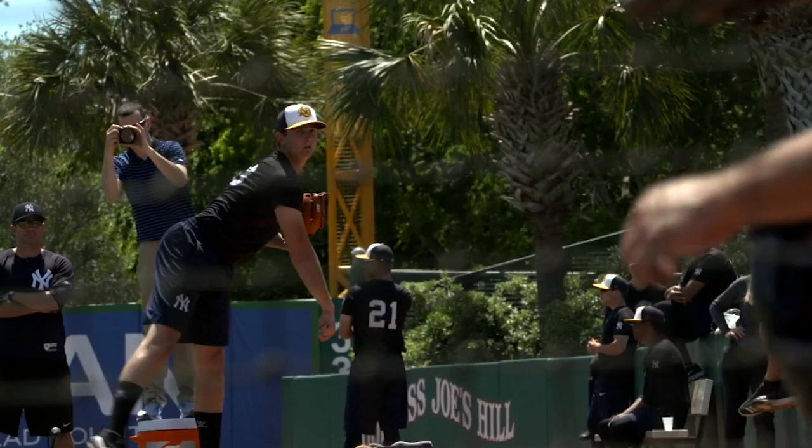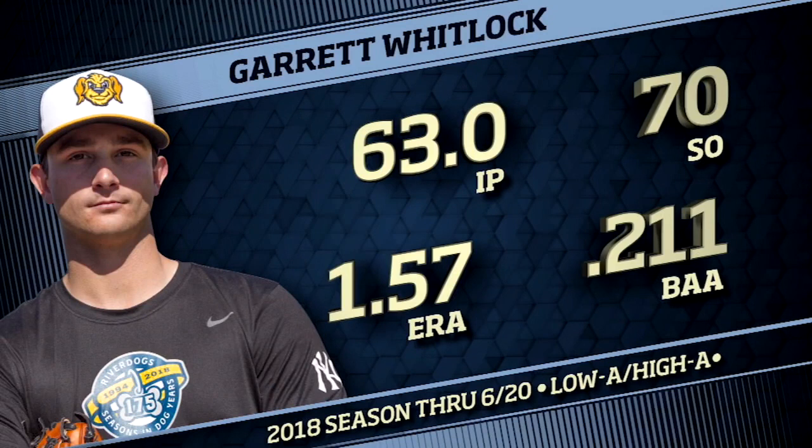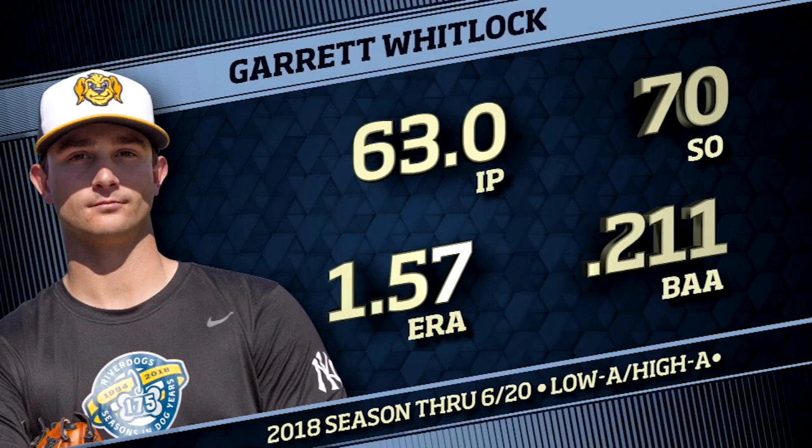It's been going so well for Whitlock that he has earned a promotion from Low-A Charleston to High-A Tampa, where he continues to open eyes. In 12 starts between both levels, Whitlock has a 1.57 ERA to go along with 70 strikeouts and just 14 walks. He's also given up just one home run on the year.